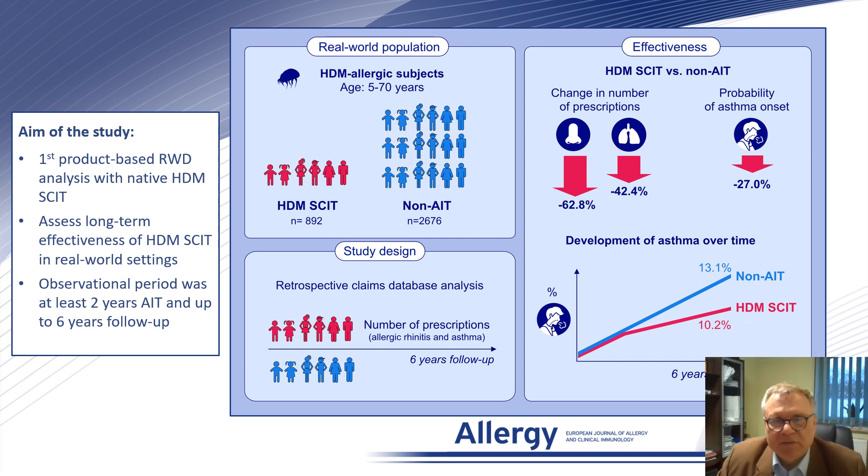We found a change in the number of prescriptions, with a reduction of 62.8 percent of antirhinitis medication, 42.4 percent of anti-asthma medication, and also the probability of asthma onset was reduced by 27 percent.